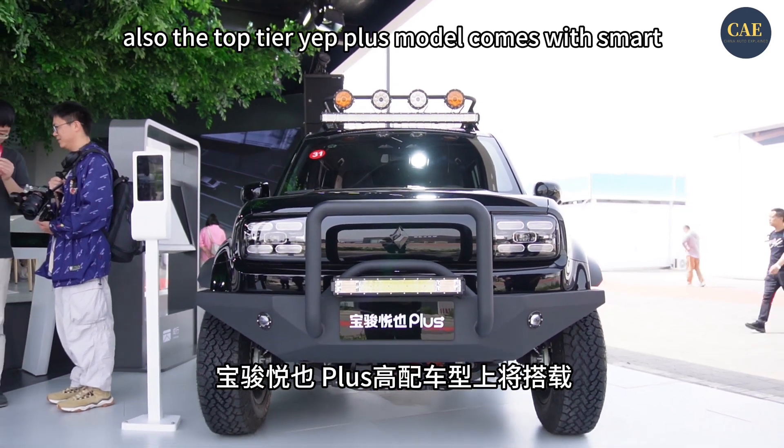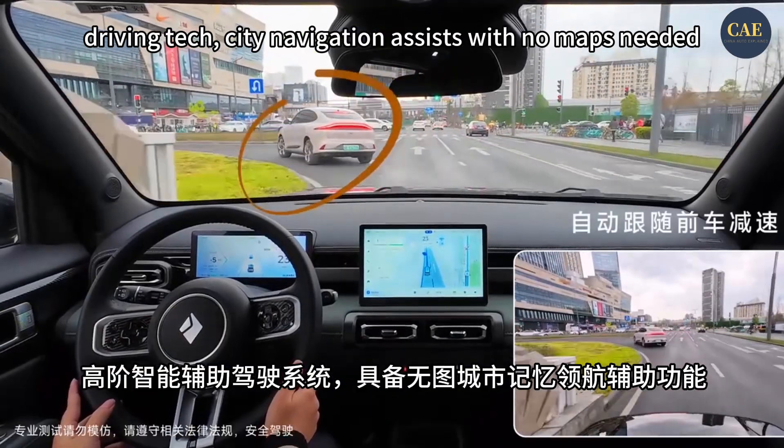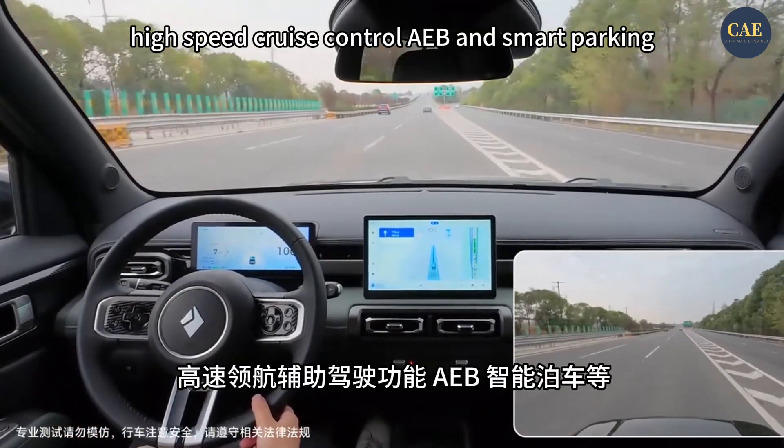Also, the top-tier Yepp Plus model comes with a smart driving package: city navigation assist with no maps needed, high-speed cruise control, AEB, and smart parking.